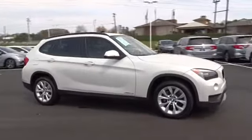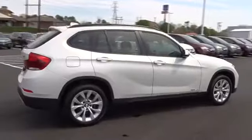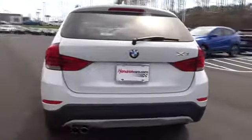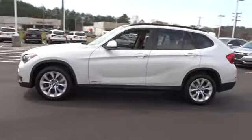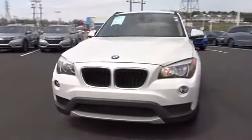The 2013 BMW X1. Based on the BMW 3 Series, the X1 is a compact crossover SUV. Slightly smaller than the X3, the X1 gives you all the refinements, power and style of other BMWs in a slightly smaller, sporty and easy to navigate option. This vehicle has less than 65,000 miles.